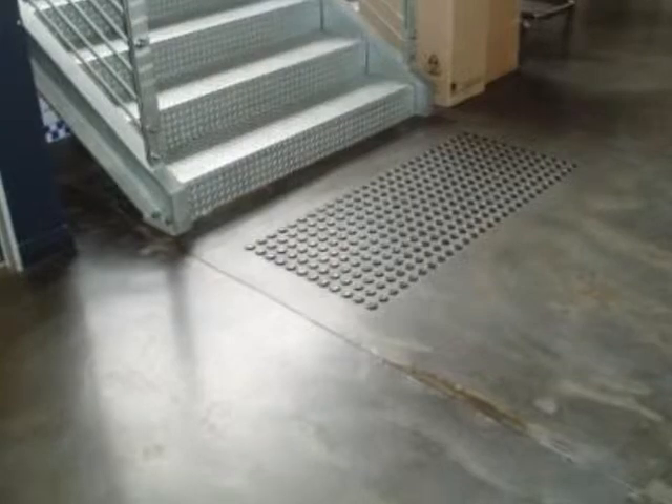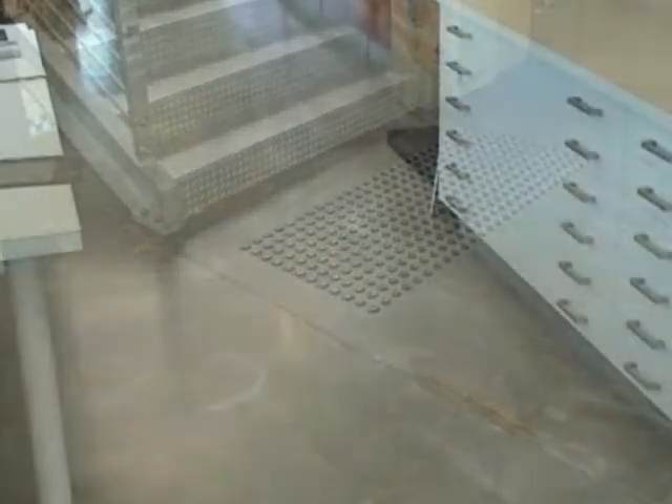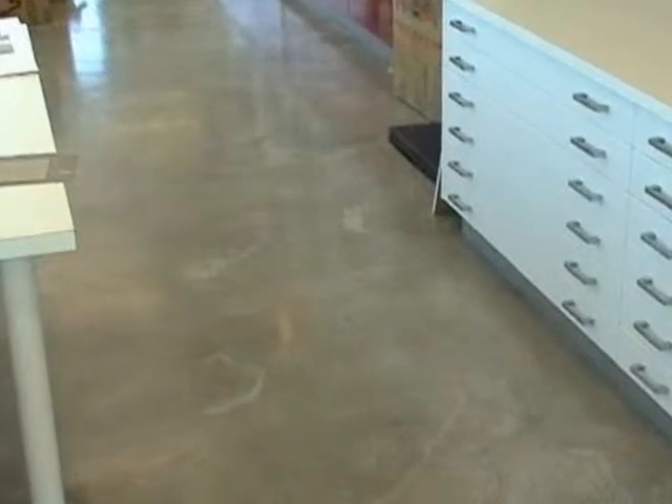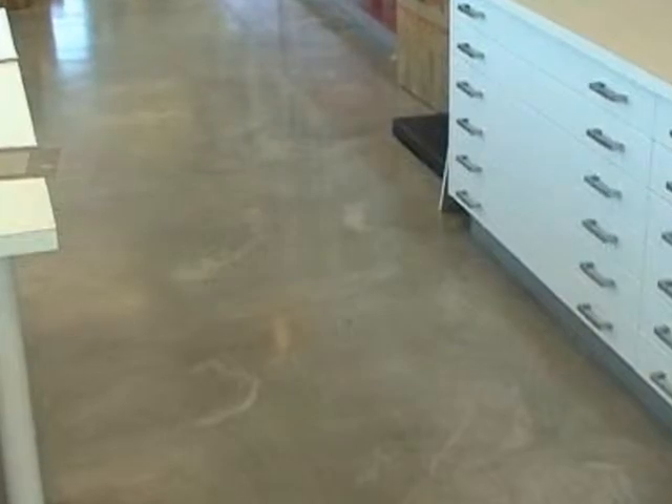You couldn't necessarily do this finish exactly the same with a new slab. But I think that's all part of the charm of Sexy Floors as well — they use the elements that they've got, the concrete that they've got, and work with the fittings and everything.